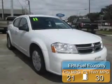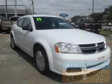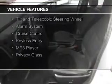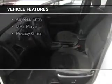Great fuel efficiency saves you money by requiring fewer trips to the gas station. The features include electric trunk, digital audio input, an auxiliary input, and steering wheel controls.